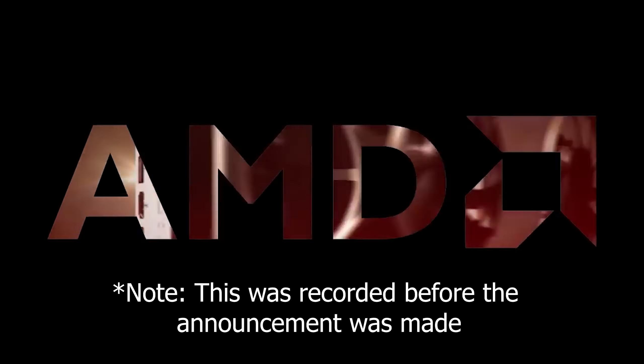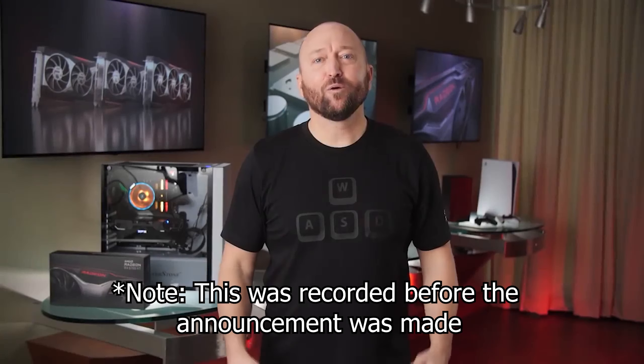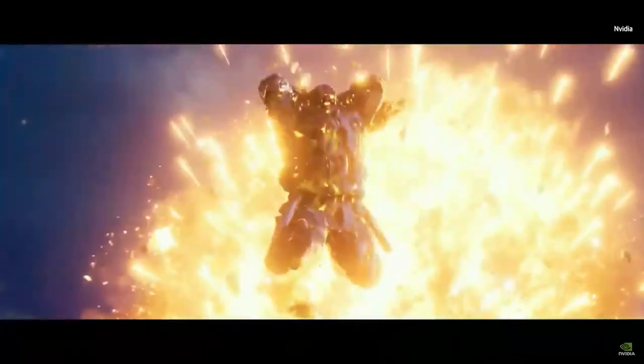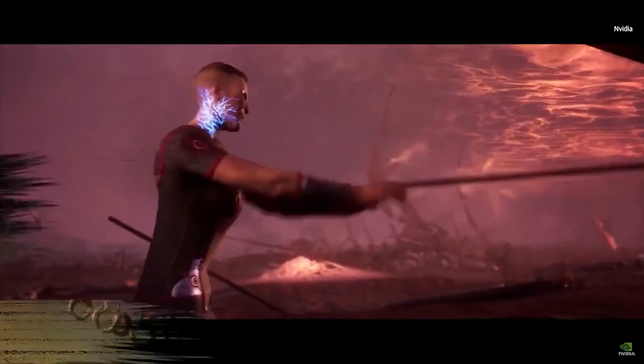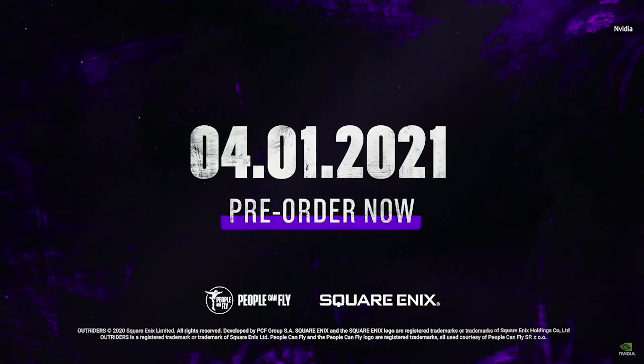Now we just need to wait for the 3rd of March for AMD's new Radeon graphics card announcement and see how it stacks up. We really want to give our viewers in-depth results and our opinion on the card, but sadly, we just couldn't get the card, and that is the reality we are in right now.